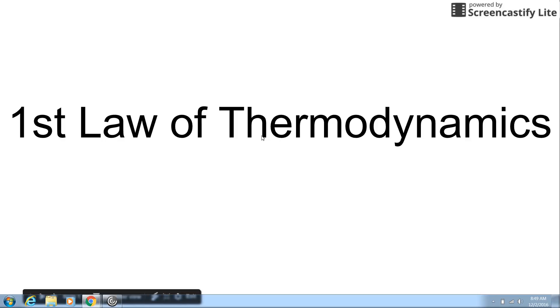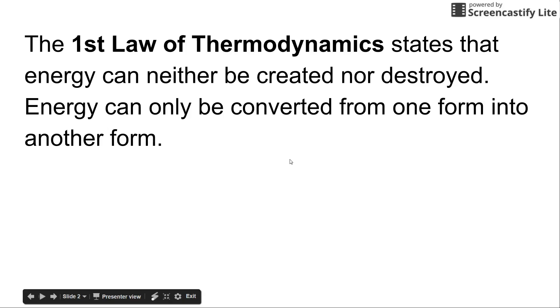In these slides, we talked about the first law of thermodynamics. The first law of thermodynamics states that energy can neither be created nor destroyed. Energy can only be converted from one form into another form. Another way to look at this is that energy is conserved.